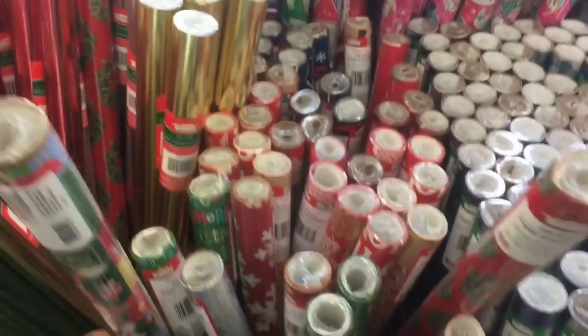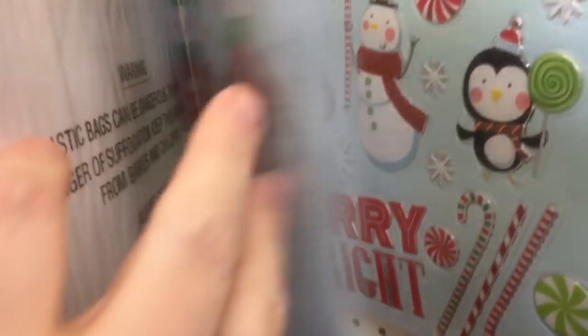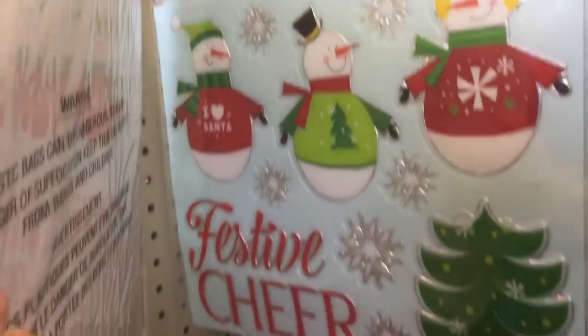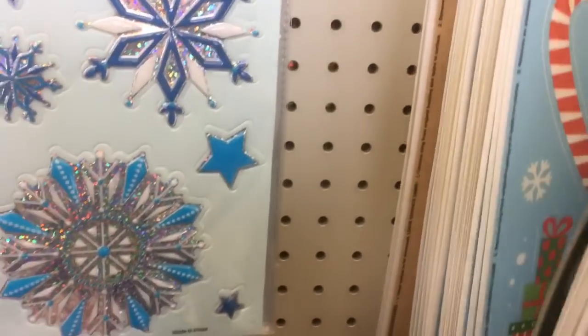This is pretty, guys, isn't it? And the snowmen and the trees. They have lots of blues and silvers. So they have Merry Bright, and they have Festive Cheer, and Merry Christmas with the penguins — these are really cute — and then Let It Snow. They have a bunch of these. They're cute.